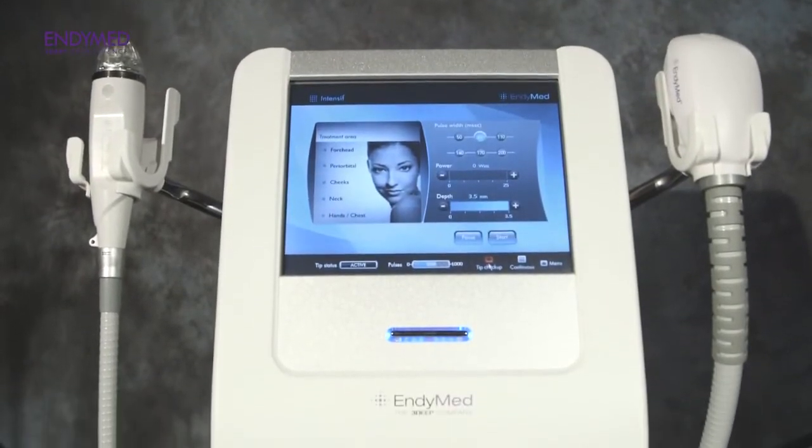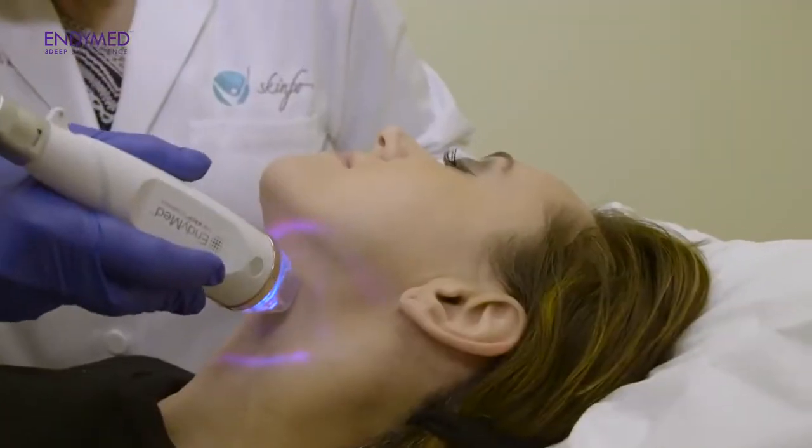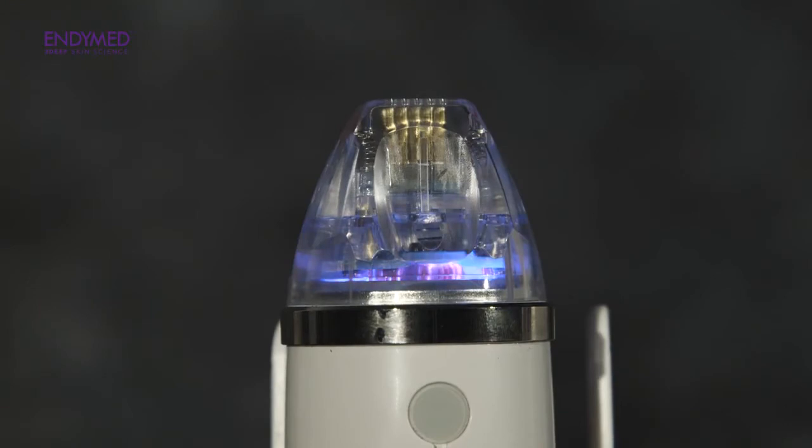On top of that, we now have a microneedling platform which is called Intensive. I love microneedling — it's a very fascinating concept, and these are some of the most sophisticated microneedling tips that have been developed. They're motorized through a machine that puts them right into the skin, and they're 24 karat gold plated.